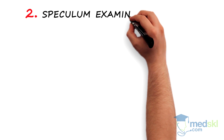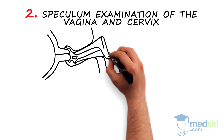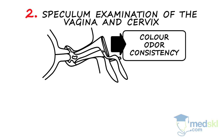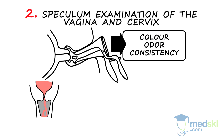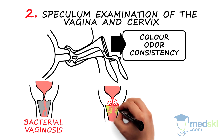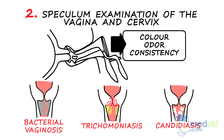Step 2: speculum examination of the vagina and cervix. Evaluate the discharge for colour, odour, and consistency. Copious thin greyish discharge suggests bacterial vaginosis. Frothy yellow-green discharge or a strawberry cervix suggests trichomoniasis. Chunky white discharge suggests candidiasis.